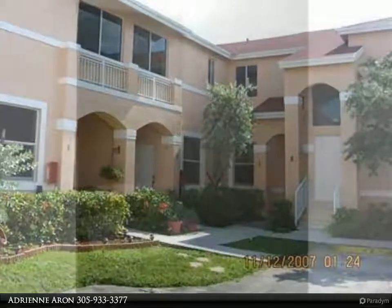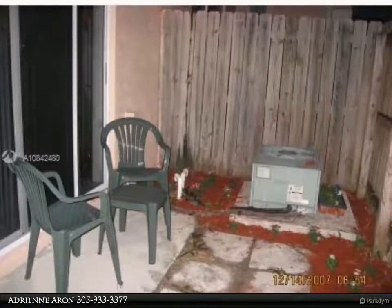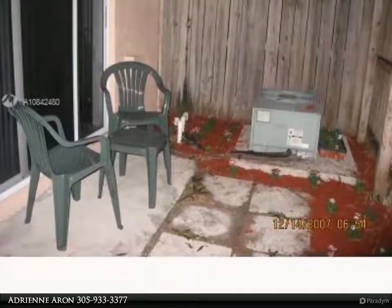Beautiful remodeled two-story townhouse. Fenced yard, stainless steel appliances. Wood floors throughout. Two master bedrooms upstairs with two full baths. Dog up to 25 pounds can lease right away.